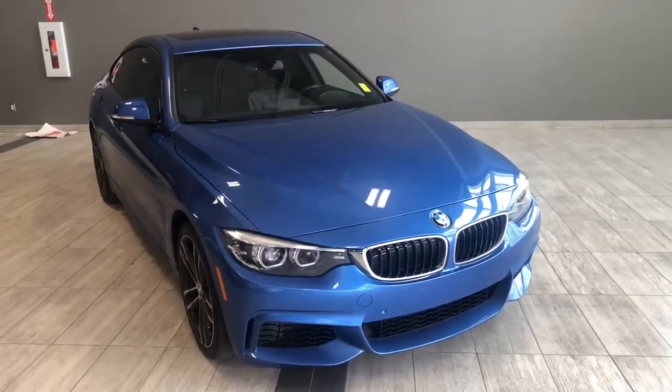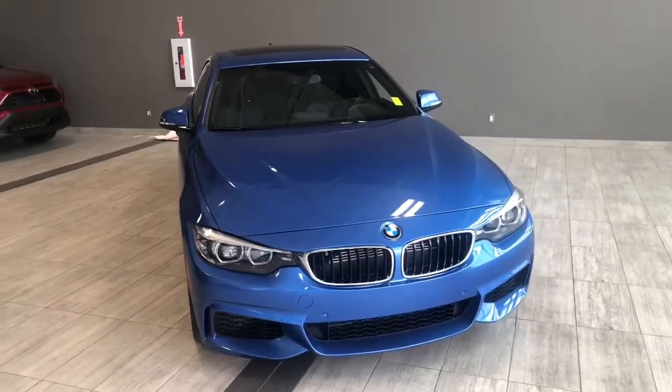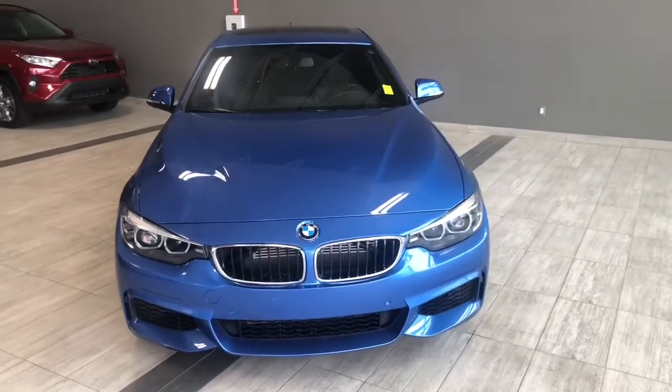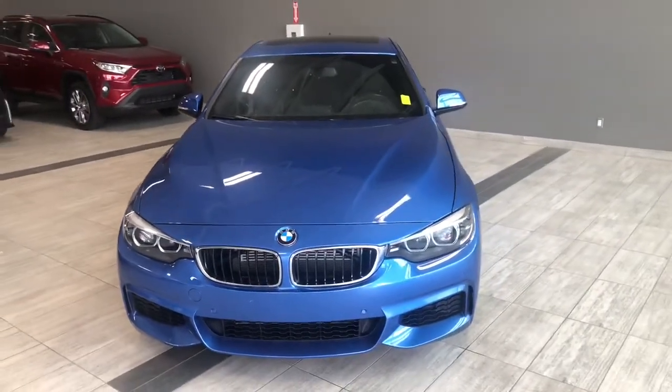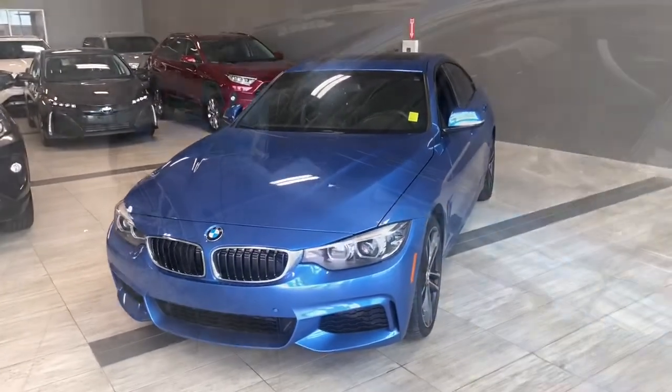Welcome to another video walkaround. Today we're going to be looking at a 2018 BMW 440i. This is a five-passenger sedan in blue, driving on 19-inch wheels. Some of the great exterior features on this BMW include parking sensors on the front and rear bumper, a smart key system, and a backup camera.